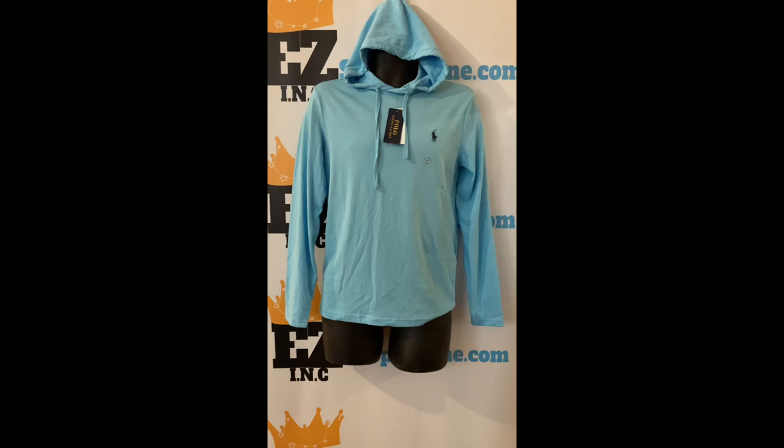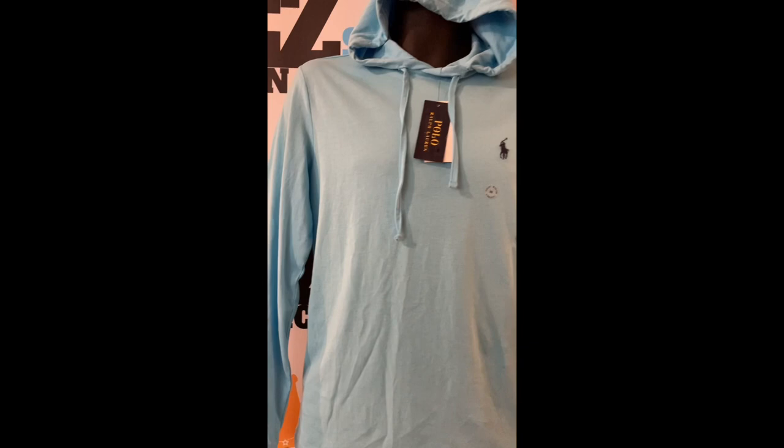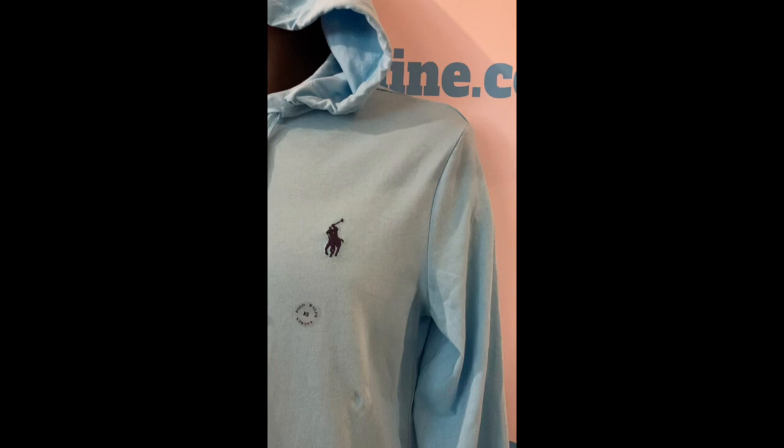Check out this Polo Ralph Lauren cotton jersey hooded t-shirt, light blue, size extra small, price $20. Specially washed for a time-worn effect, this layer combines the look of a hoodie with the soft lightweight feel of your favorite jersey t-shirt.